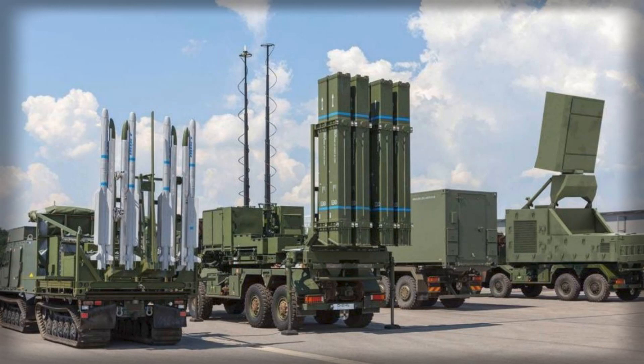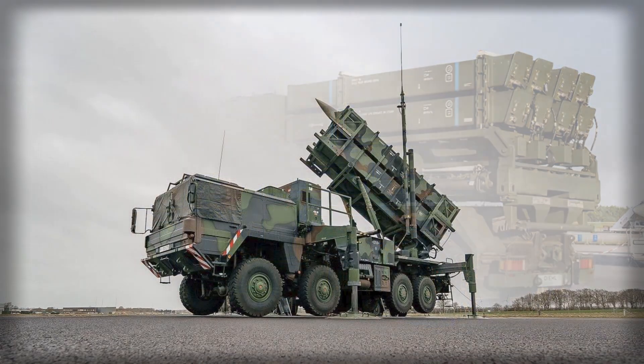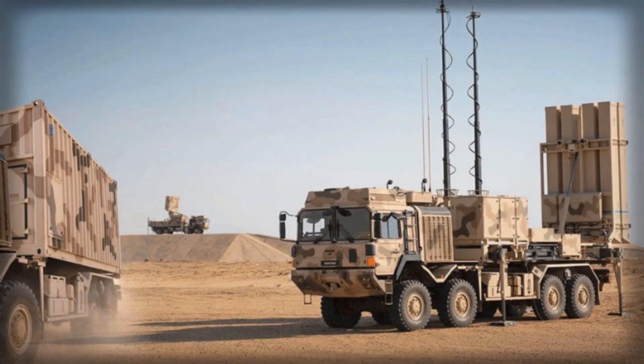At the core of the new posture is a layered concept of defense. NASEMS offers a flexible, combat-proven medium-range solution capable of defending critical infrastructure, bases and urban areas through distributed launchers and modern sensors. IRIS-TSLM, optimized for engaging agile, low-flying targets, brings high precision against cruise missiles and unmanned aerial systems.